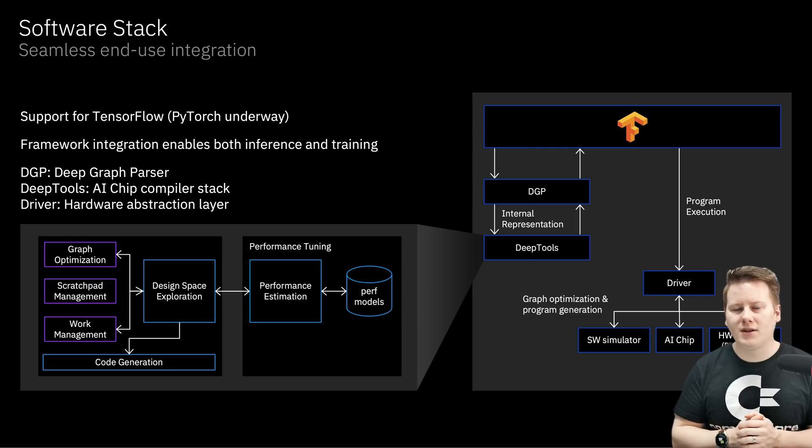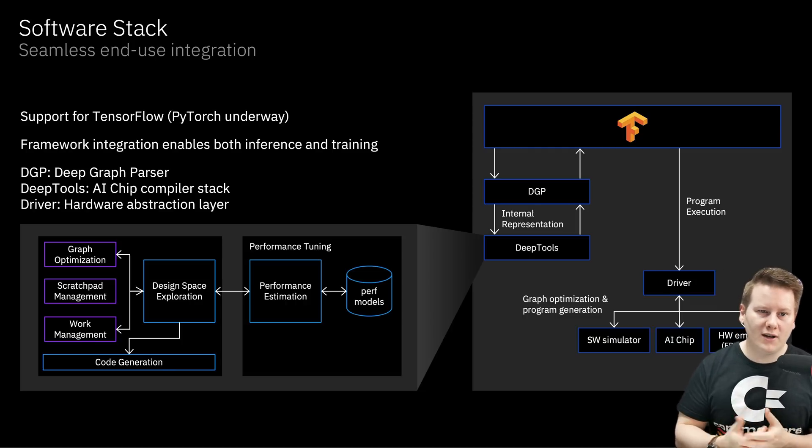The software stack currently supports TensorFlow with work ongoing on PyTorch. It's going to be integrated into IBM's hybrid cloud, and you'll be able to use it that way.